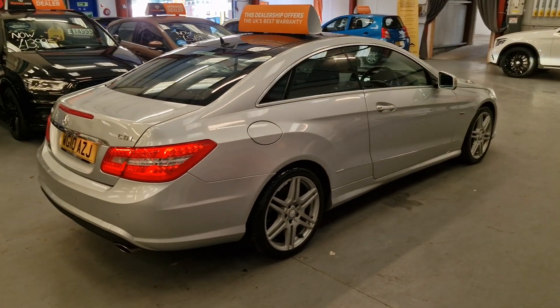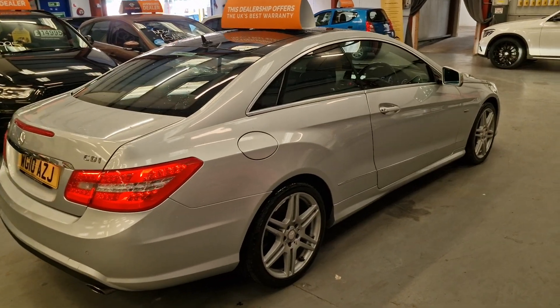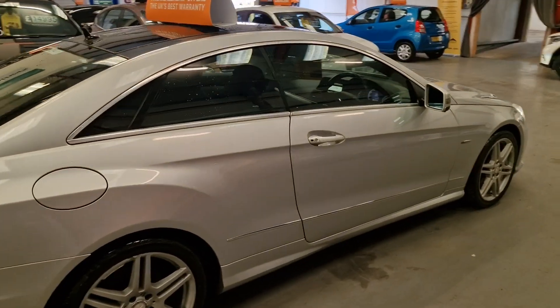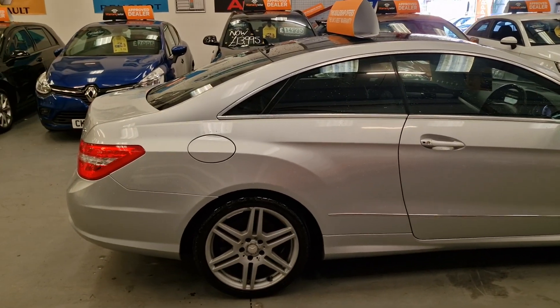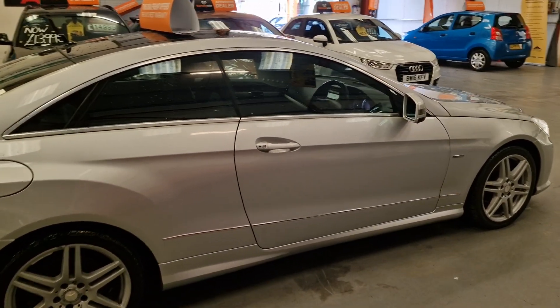The last five years, it's only gone to a Mercedes specialist down in Bridgend for the upkeep and maintenance of the vehicle. Like I said, it's been in the family for five years, so we know this car very, very well.